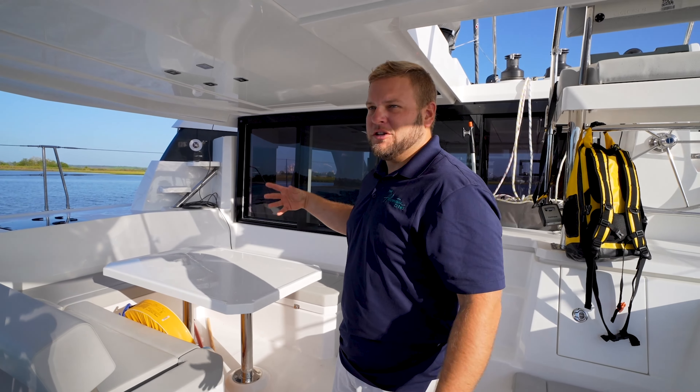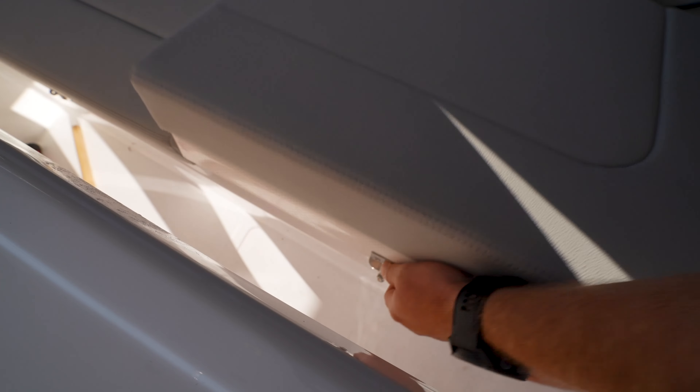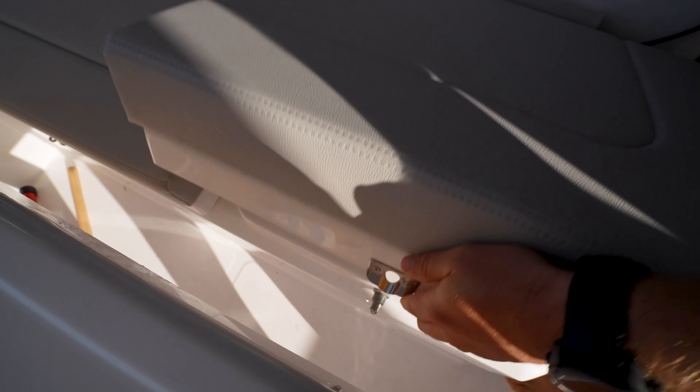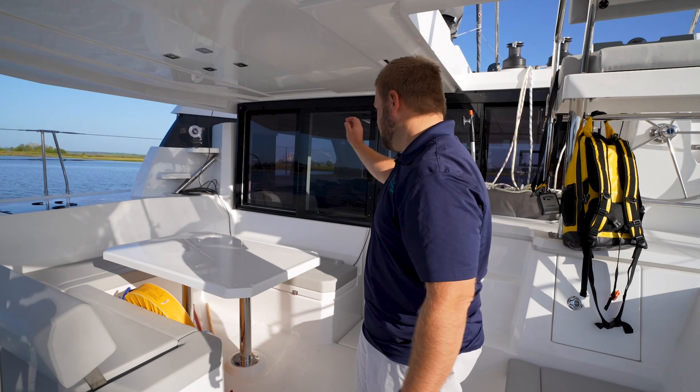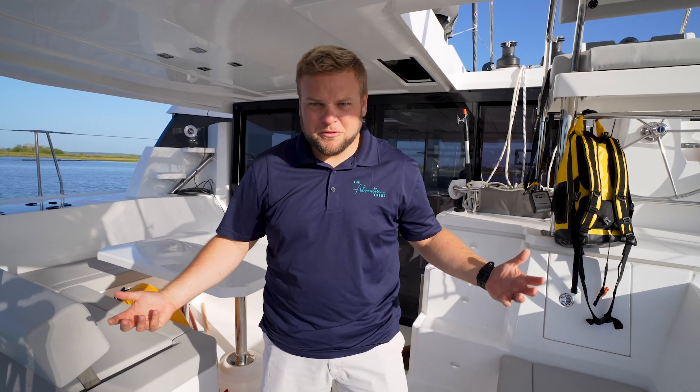The back cockpit table is where we end up eating dinner most of the time, and there's great storage underneath these benches all the way around. You have your propane and your life raft there. It's super comfortable — I just love it.